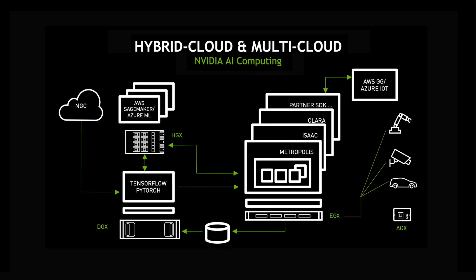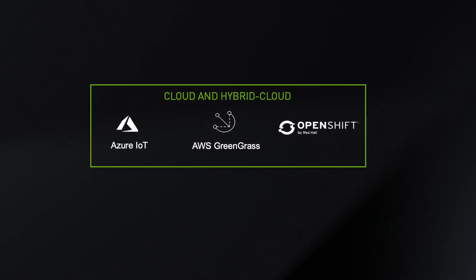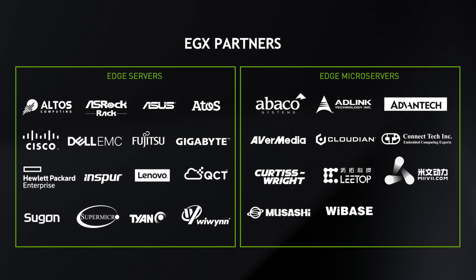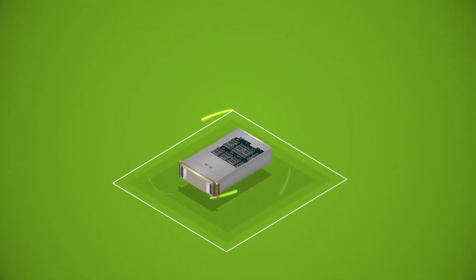Our EGX stack connects to cloud IoT services such as AWS Greengrass or Azure IoT Edge. We also announced a whole new range of servers from over 25 different server and IoT system makers. In order to ensure that all of NVIDIA's AI computing platform is optimized for these servers, we announced an expansion to our NGC-ready program. NGC is NVIDIA's hub for GPU-accelerated software, and an NGC-ready certification ensures that all of our software can run on these servers and can run well.